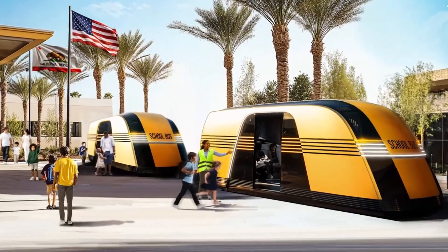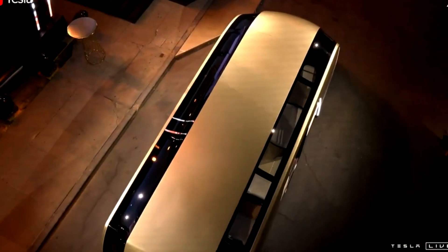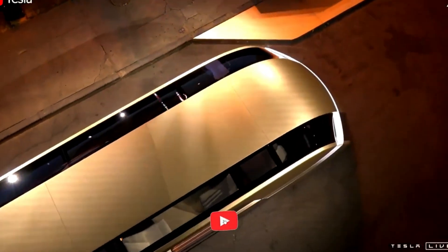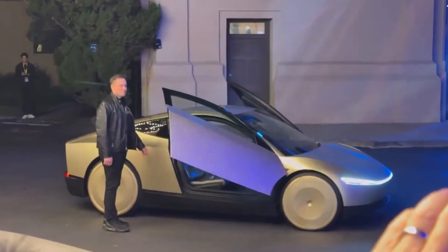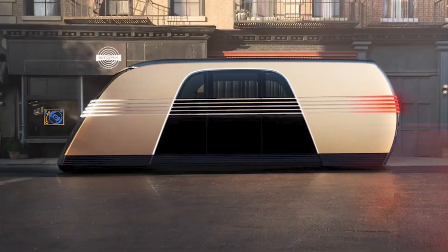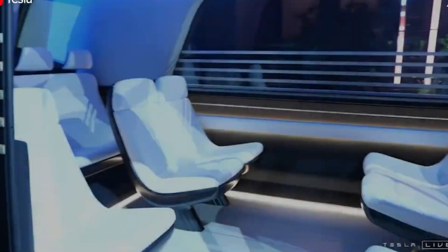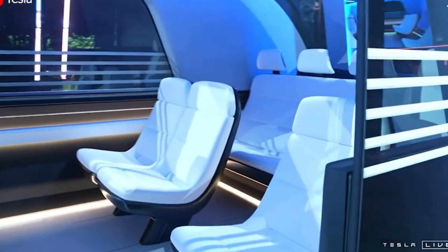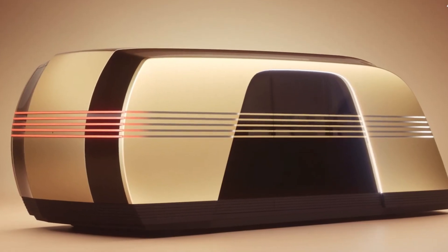The RoboVan immediately grabbed attention with its unusual and striking appearance. Musk's introduction of the vehicle was a surprise, as the initial focus of the event was intended to highlight the CyberCab, Tesla's long-awaited autonomous taxi. But once the RoboVan appeared on stage, all eyes were on it. This vehicle is designed to accommodate up to 20 passengers, providing an efficient solution for group transportation — whether for a sports team, large family outings, or carrying cargo. Musk has been teasing the concept of a van for years, and the RoboVan now offers a tangible glimpse of his vision for the future of mobility.